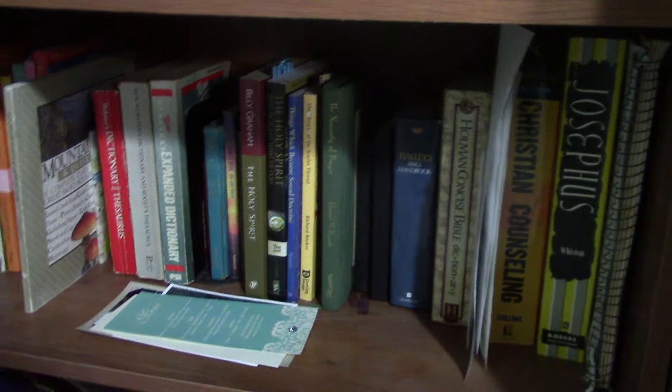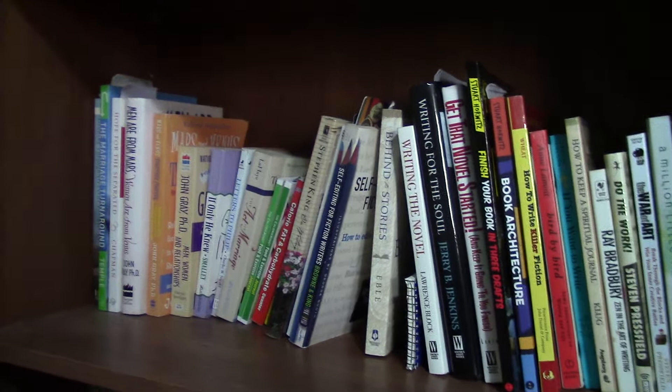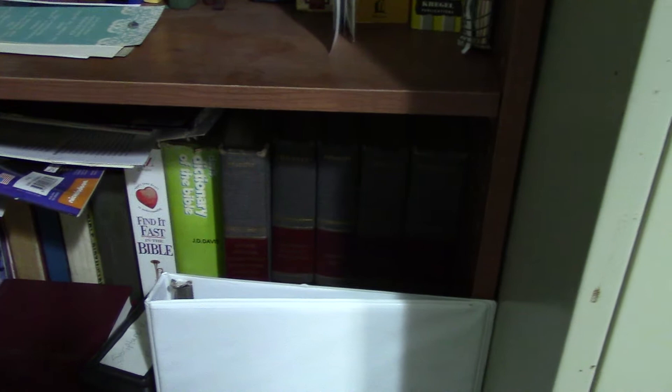The bottom is mainly dedicated towards biblical study. There's some other reference resources like some dictionaries. On the left side are marriage books, dating books, counseling books — there's a huge Christian counseling book right there that I haven't really read because it's so overwhelmingly large. The bottom also has some more biblical resources, like encyclopedia commentaries of some of the Bibles.